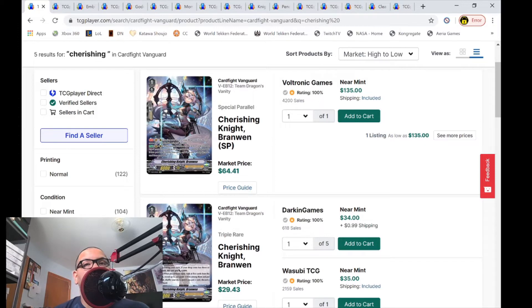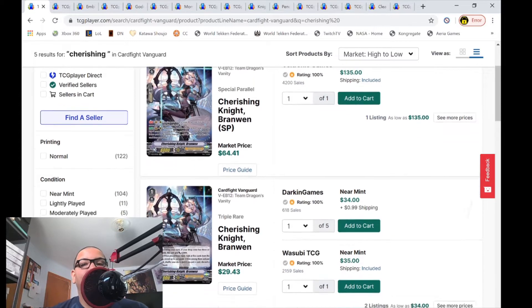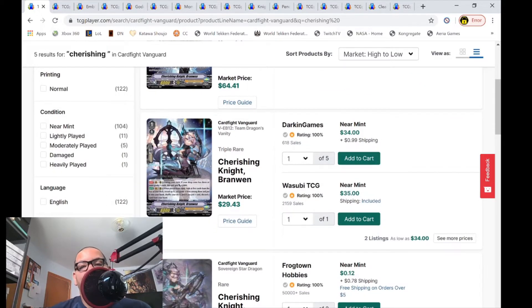The first of many buyouts: Cherishing Knight Bronze SP — there's only one listing left for $135. Honestly, I'm pretty sure no one is going to buy this SP for more than $100 — that's insane. But the RRRs have only two listings left, both for $35 each, which is above the market price of $30. There's a part of me saying it's probably not going to sell for more than $30.